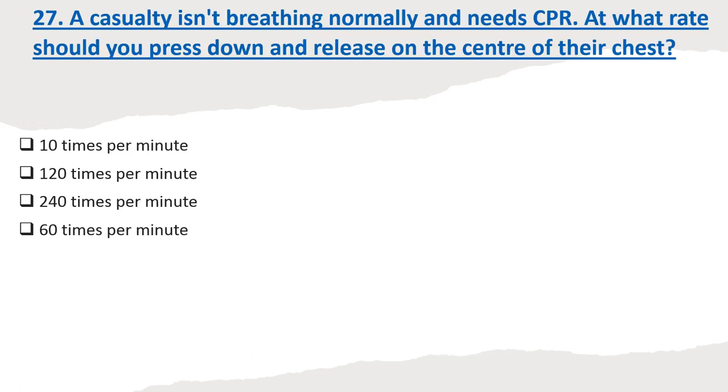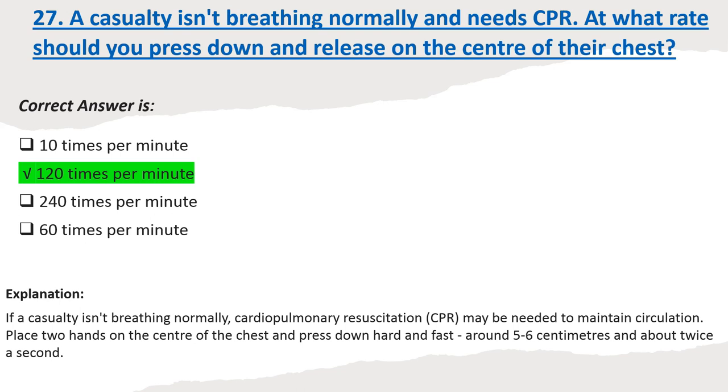Question 27: A casualty isn't breathing normally and needs CPR. At what rate should you press down and release on the center of their chest? Options: 10 times per minute. 120 times per minute. 240 times per minute. 60 times per minute. Correct answer: 120 times per minute. Explanation: If a casualty isn't breathing normally, cardiopulmonary resuscitation may be needed to maintain circulation. Place two hands on the center of the chest and press down hard and fast around 5 to 6 centimeters and about twice a second.